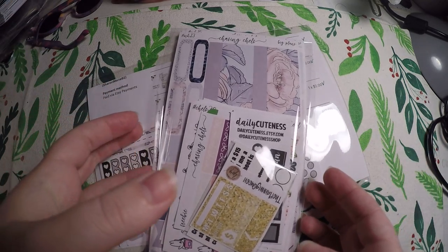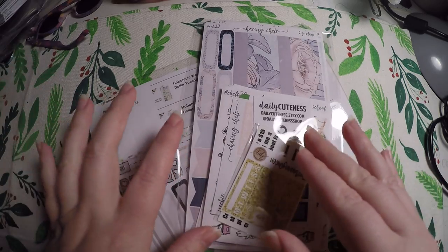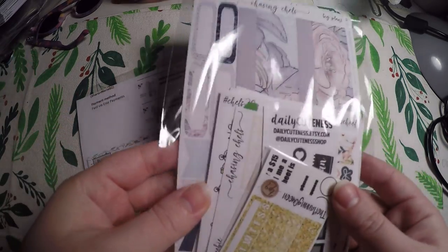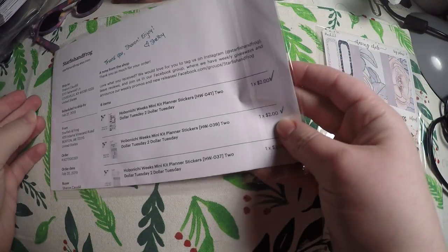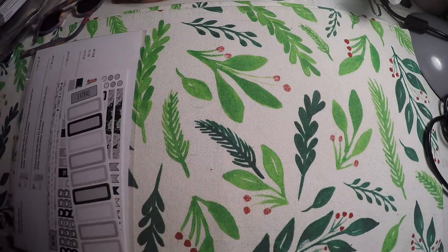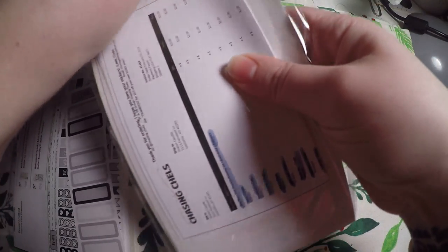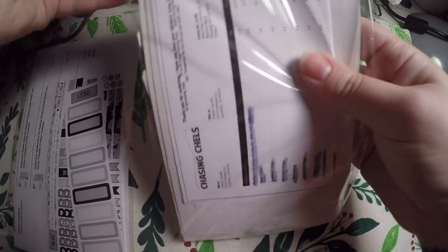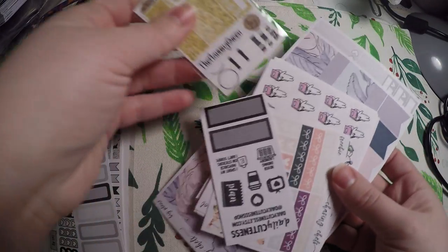Both of these shops are new to me — I don't think they're new shops, but new to me for sure. I've got an order here from Chasing Chels and then one from Starfish and Frog. First things first, we'll jump into the Chasing Chels one. I believe this was off of the website — I don't remember if she has an Etsy or not, but I'll definitely link the website and the Etsy if she has one.